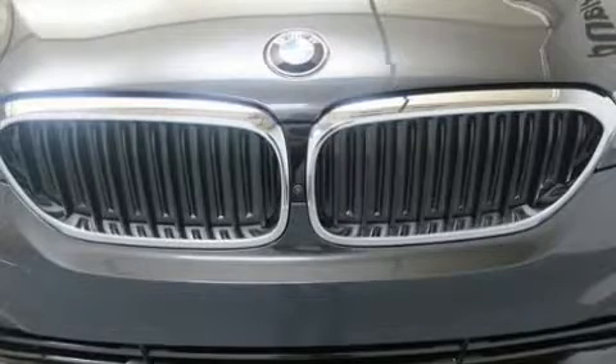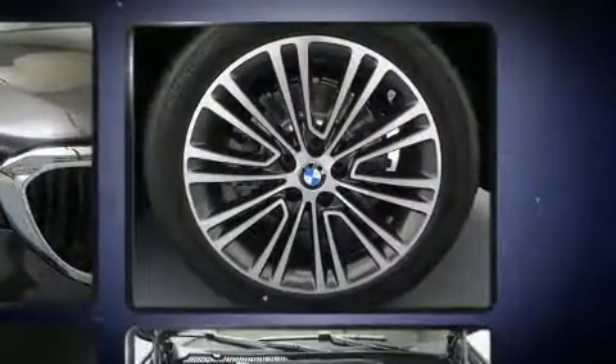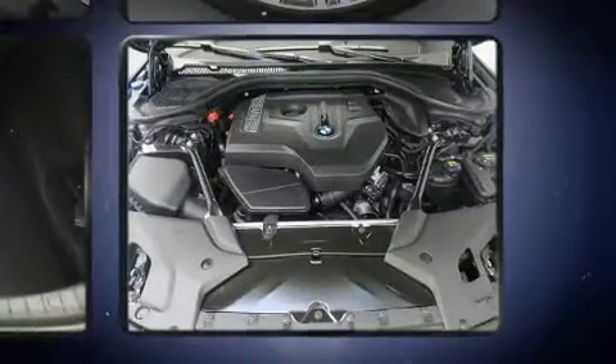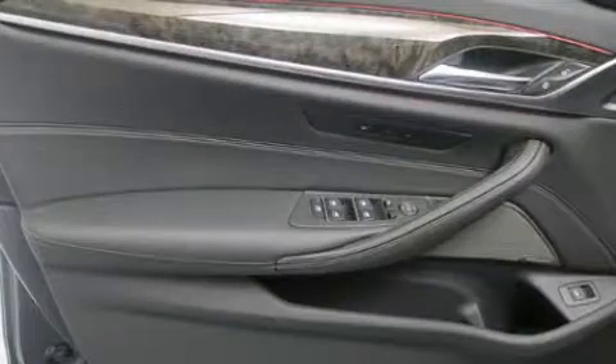BMW prioritized comfort and style by including one-touch window functionality, power front seats, a leather steering wheel, a built-in garage door transmitter, front fog lights, power moonroof, and cruise control.